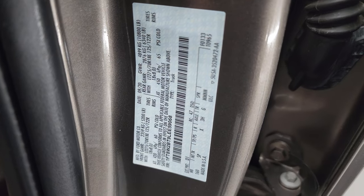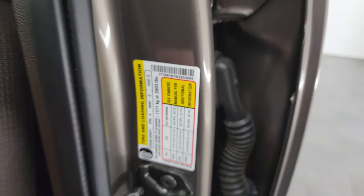There is the VIN sticker — no previously owned in Canada trucks here. Tire and loading information sticker up front.